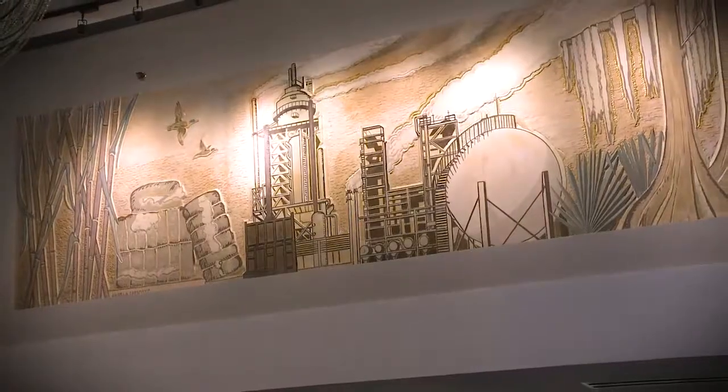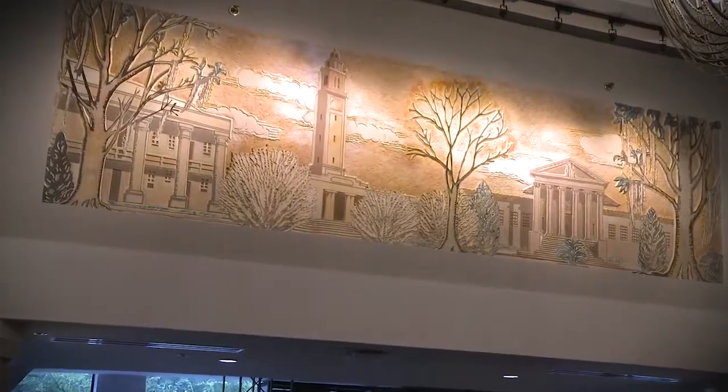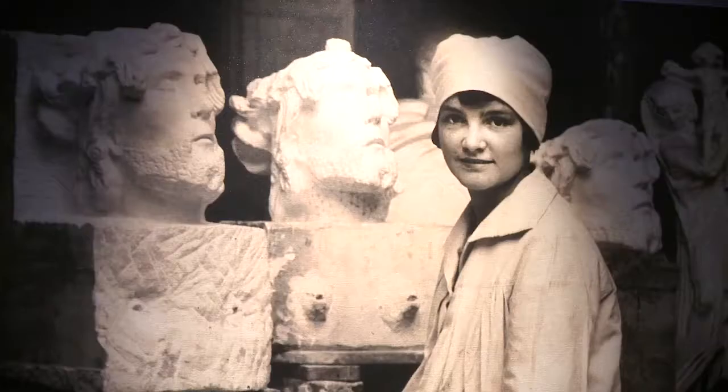Our eight bas-relief murals in the lobby are showcased right there in the midst of the open area. They were commissioned by Angela Gregory back in 1949.